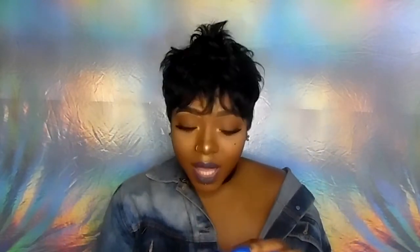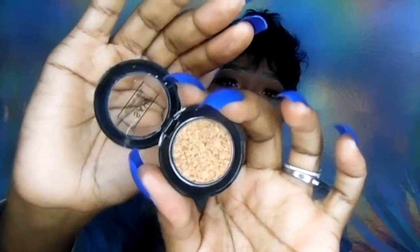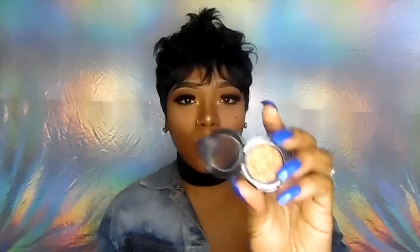Last but not least, we have the Sahi Cosmetics cream metallic foil eyeshadow with jojoba oil. When you open it up, honey, it's a bomb gold shade! Oh my gosh, you could use this like a highlighter too. Look at that color — that is beautiful! This foil eyeshadow is bomb and it's so opaque. This is in the color Doha — D-O-H-A. Y'all get y'all some Sahi Cosmetics, I like this. I'm gonna try an eyeshadow look with this.